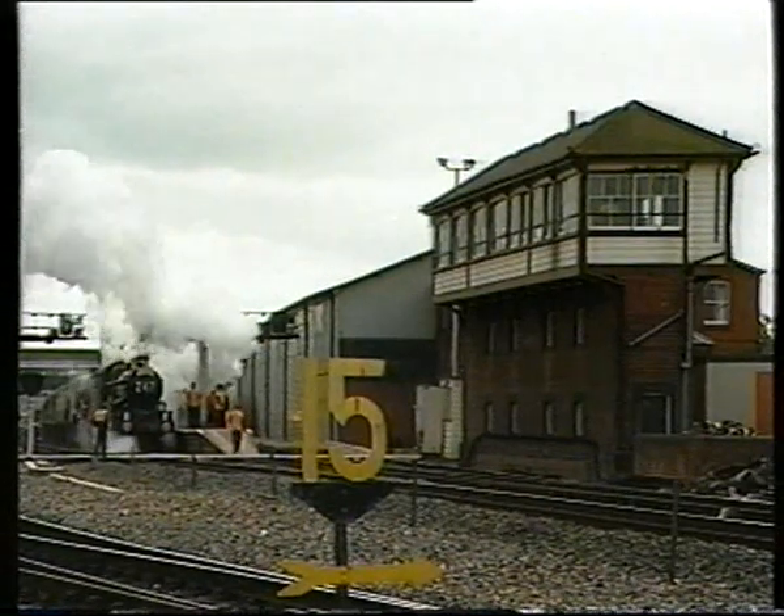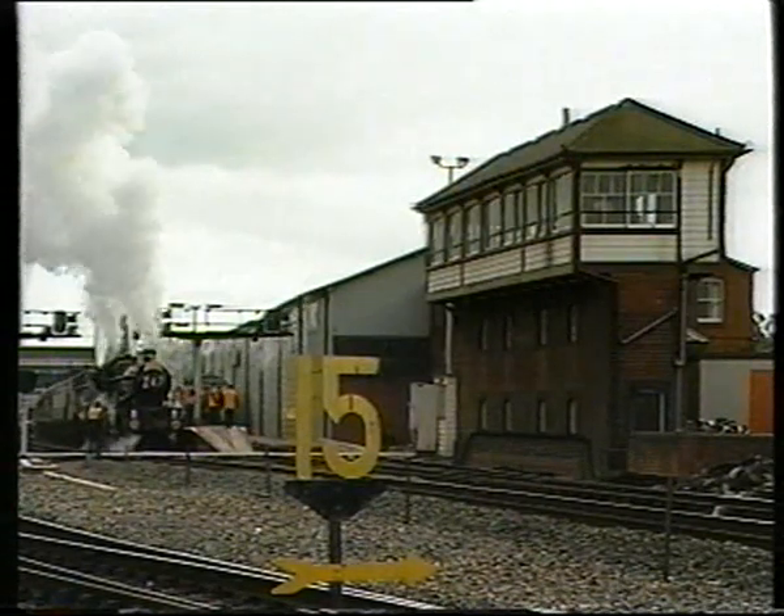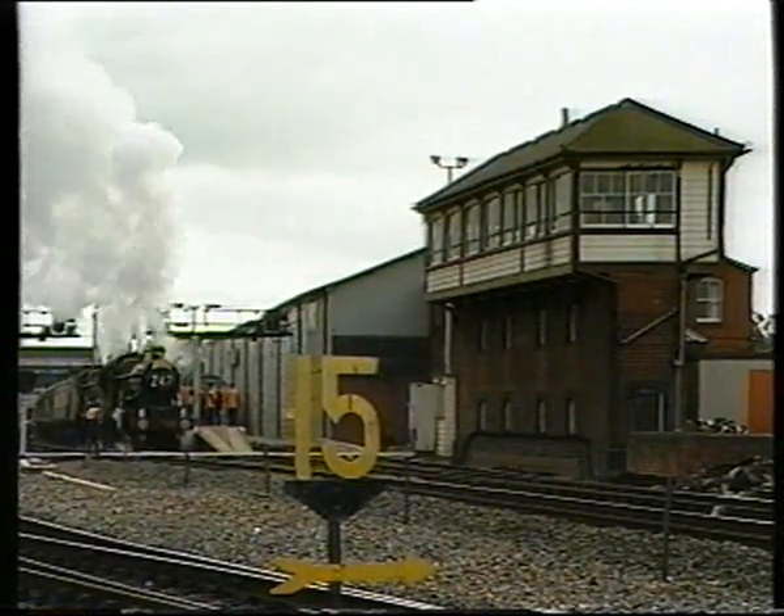In 1994, it would celebrate 150 years of its own railways, and this programme covers the Exeter railway system today, in the period between those two events.